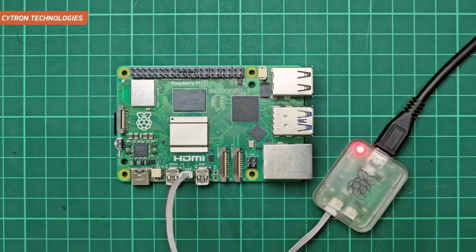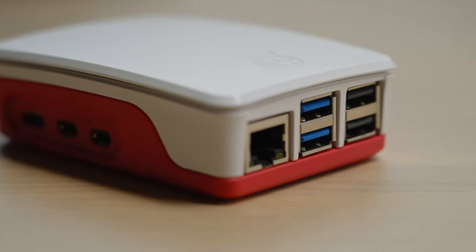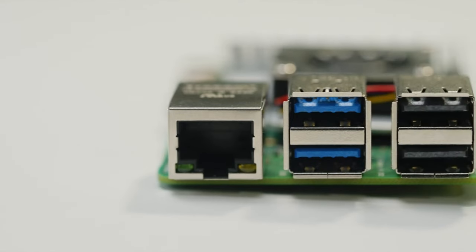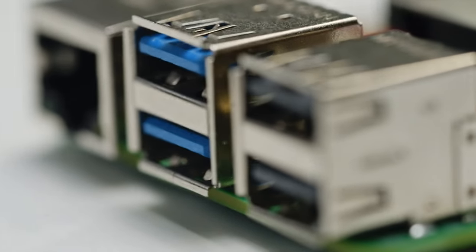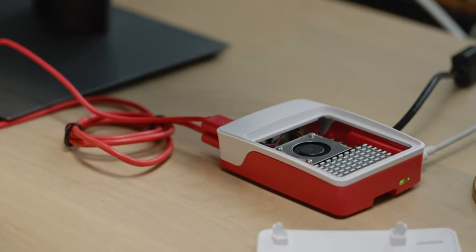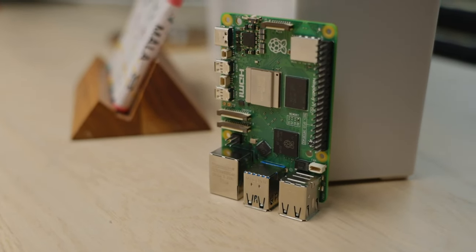It can handle streaming, video editing, and other tasks that require high graphics performance. But why do you need a Raspberry Pi 5? The answer is simple: for everything. It can be used as a home server, media center, gaming platform, and also as a source for your DIY projects.